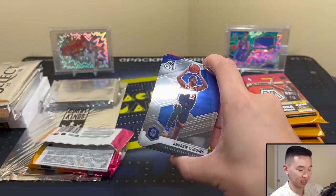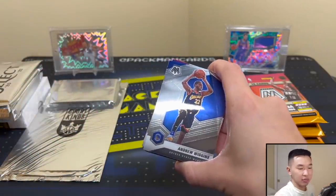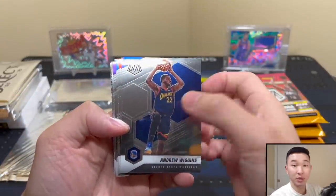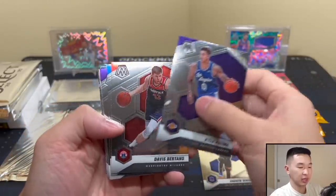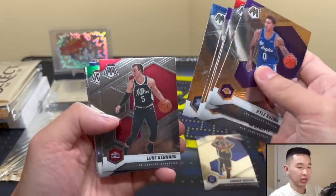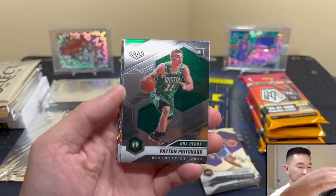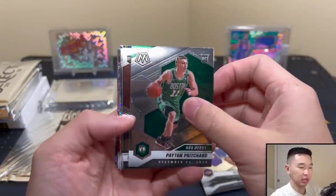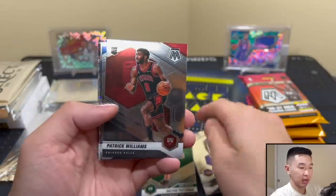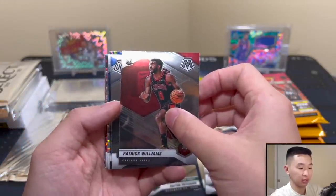Alright pack number one — maybe a little confetti, some early celebration. Let's see what cards we get from Mosaic, hopefully some swirls and numbered cards. There are our rookies: Pritchard, Patrick Williams — I see some color. We have Patrick Williams there and James Wiseman.